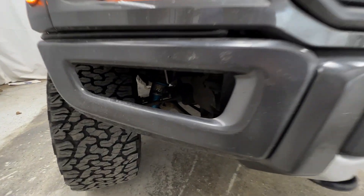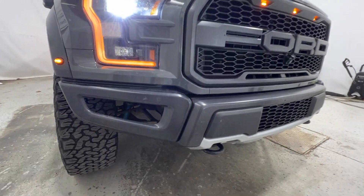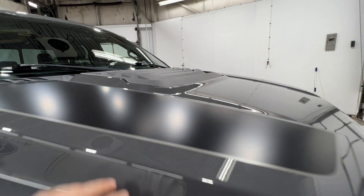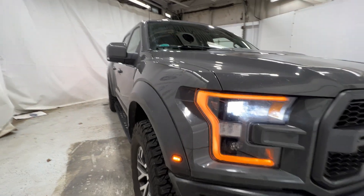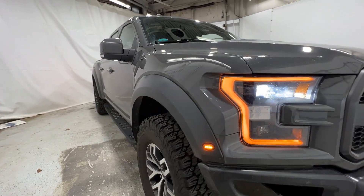We also have full underbody protection with the skid plates. We also get a nice look at the suspension — a sneak peek through the bumper which is super cool. We have a unique hood as well, very aggressively styled, with heat extractors on top. The Raptor has a very wide stance — about 7 to 8 inches wider than a regular F-150.